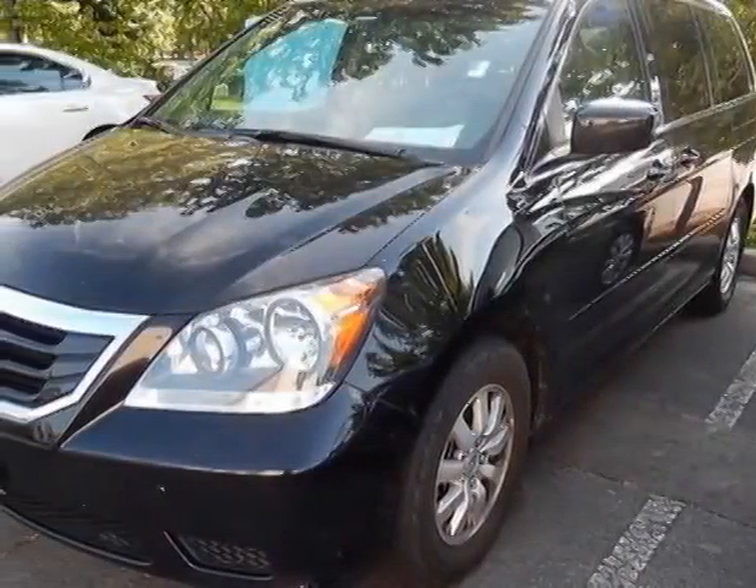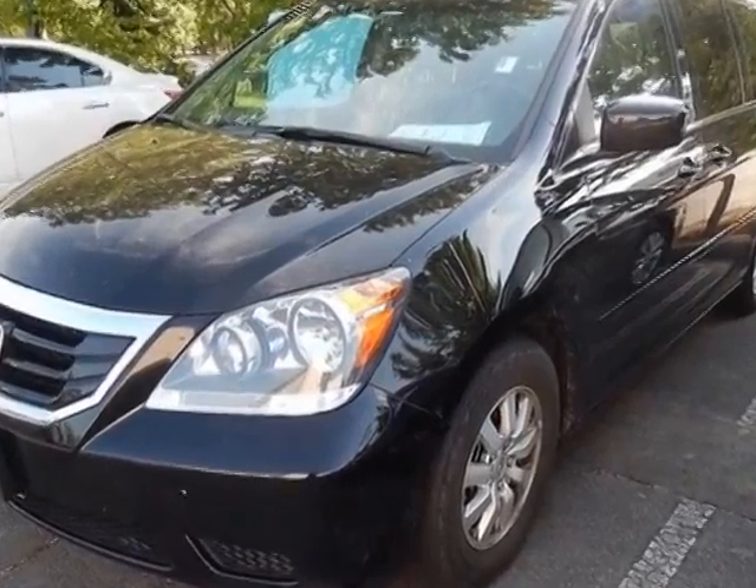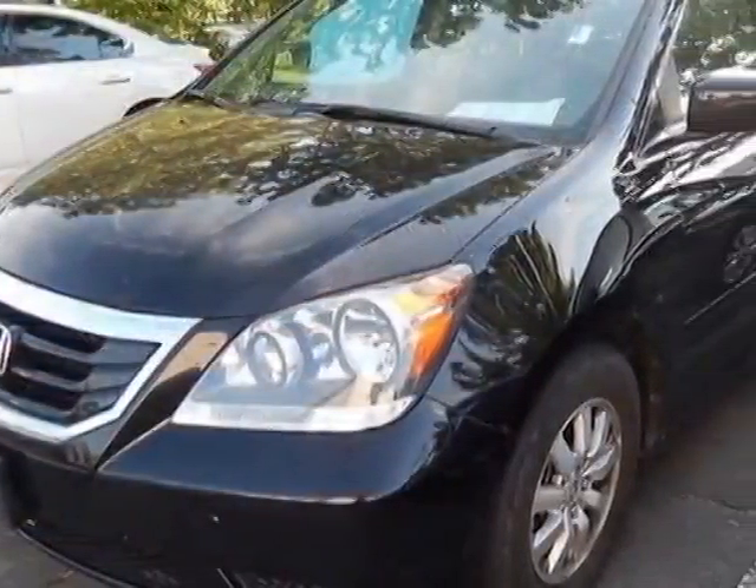Take a look at this 2010 Honda Odyssey. This Odyssey has just under 34,000 miles. For your protection, a service contract is available.